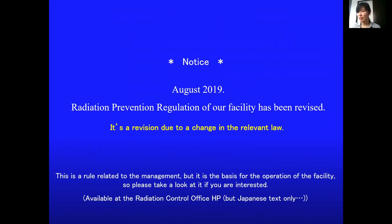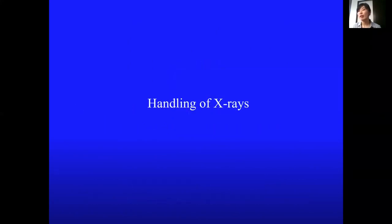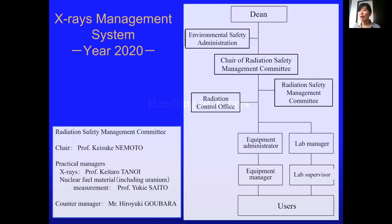In August last year, the radiation prevention regulations of our facility were revised. The revised version is available at the Radiation Control Office homepage. Regarding X-rays, this is the management system for this year, and the chair of the Radiation Safety Management Committee is Professor Nemoto.